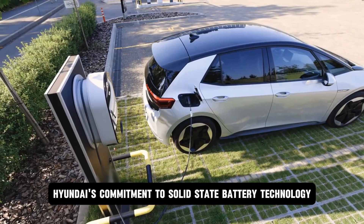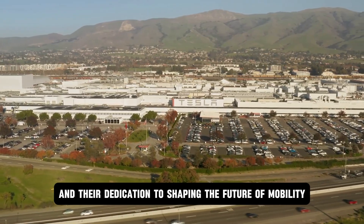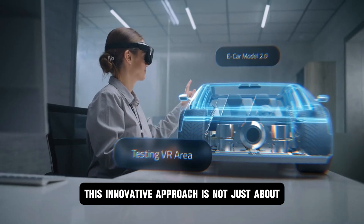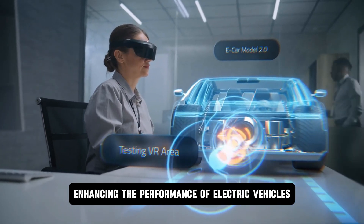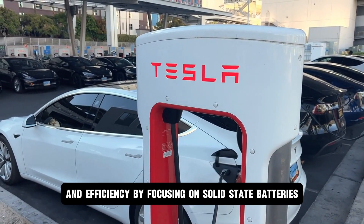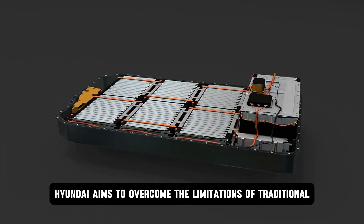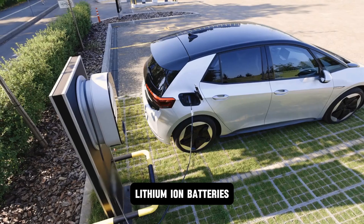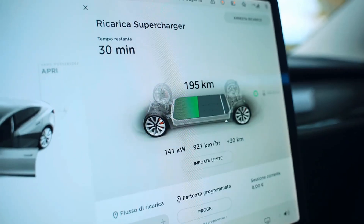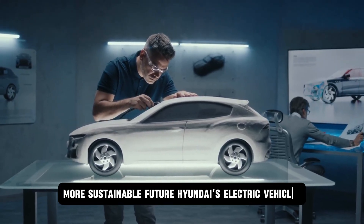Hyundai's commitment to solid-state battery technology is a testament to their vision and dedication to shaping the future of mobility. This innovative approach is not just about enhancing EV performance, but also about ensuring sustainability and efficiency. By focusing on solid-state batteries, Hyundai aims to overcome the limitations of traditional lithium-ion batteries, such as longer charging times and shorter lifespan. They're not just building cars — they're building a cleaner, more sustainable future.